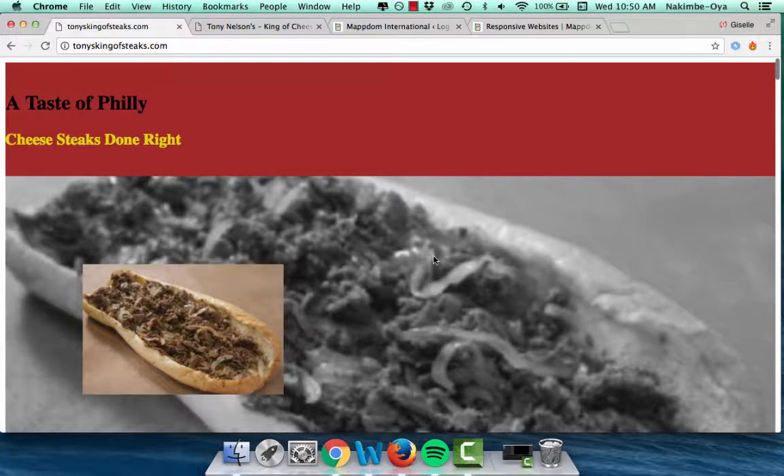This was one of my clients' sites before — Taste of Philly, cheesesteaks done right. There's no contact information on the front, and this gray picture is dominating the entire color scheme.